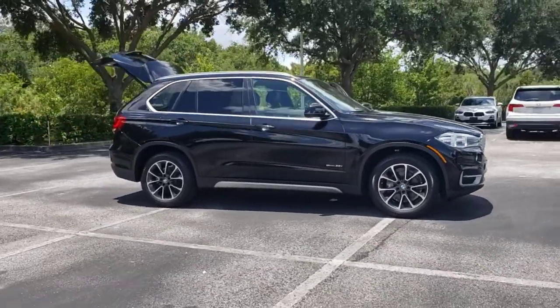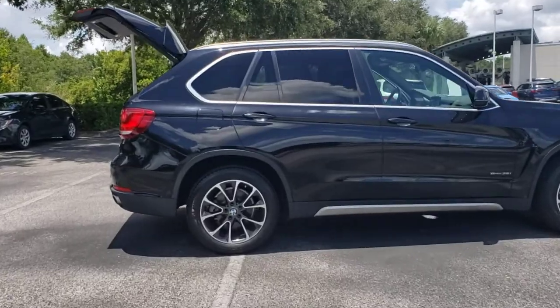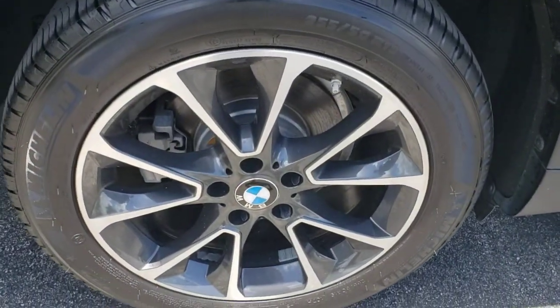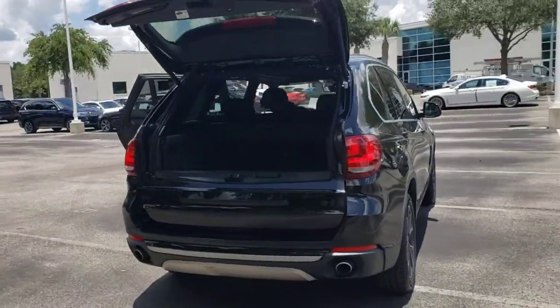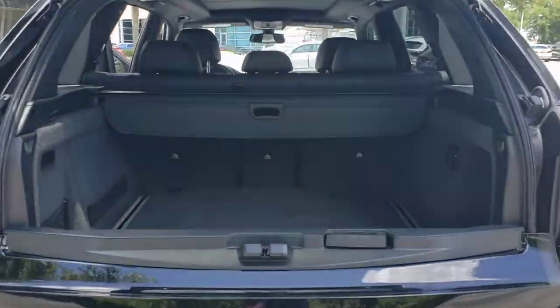You'll have love at first sight with the 2017 BMW X5. With less than 60,000 miles on the odometer, this vehicle stands out from the rest. The BMW X5 — the inspired sports activity vehicle that set the standard for luxury, utility, safety and performance.